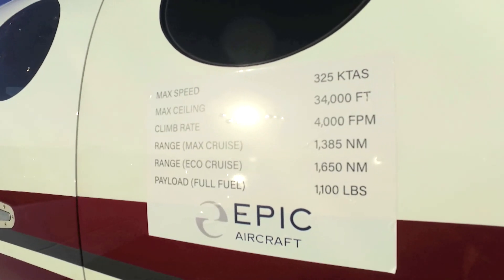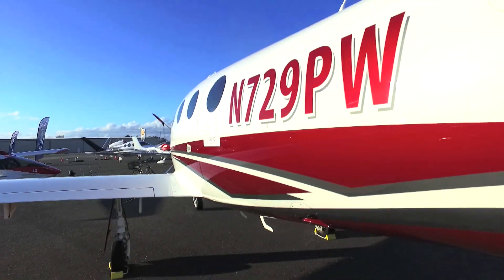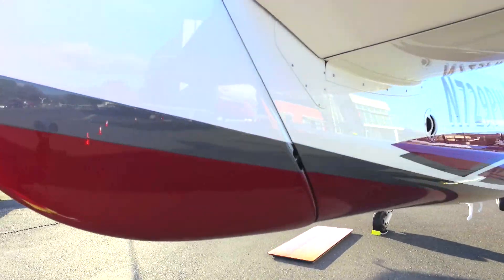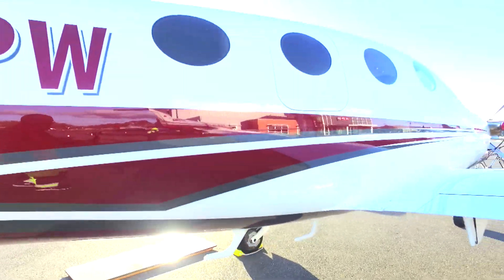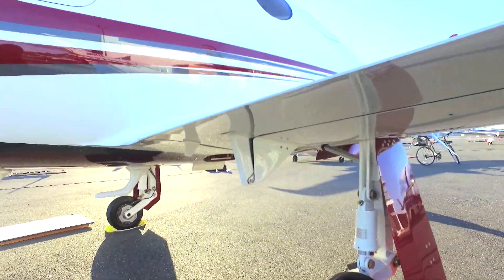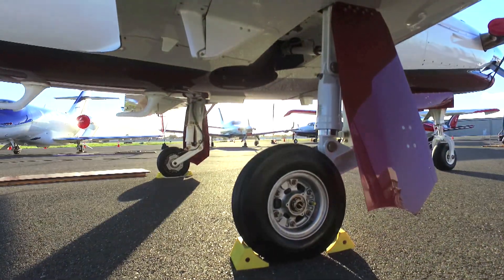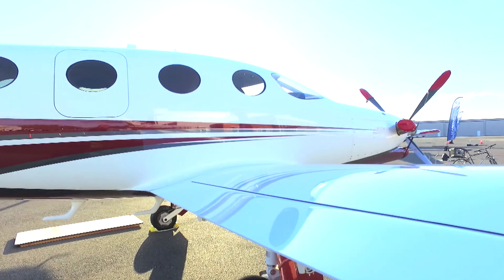The aircraft is $3.25 million, so it's in that category that will require you to be able to afford that amount. But this is one of those step-up aircraft. The gentleman or lady that owns a small single piston engine airplane and wants to take it to the next level — this is the airplane they can step up into.